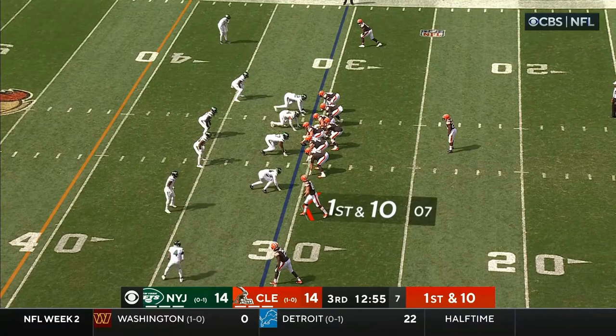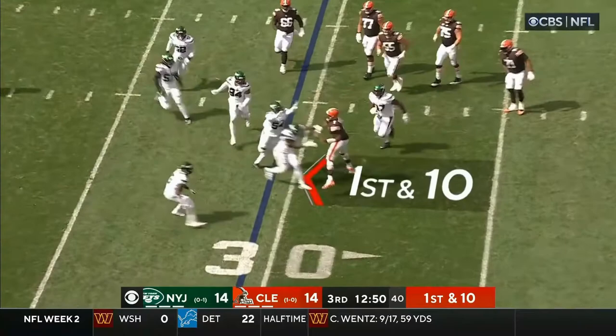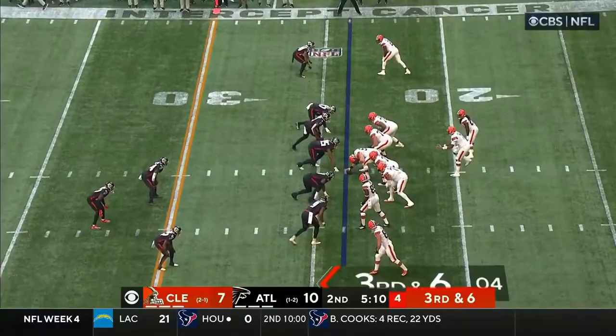He has been efficient and economical, including the touchdown to Cooper. He's going to tuck it away — no, he's going to throw it. Brissette wide open — it's Bryant. Bryant breaking tackles.